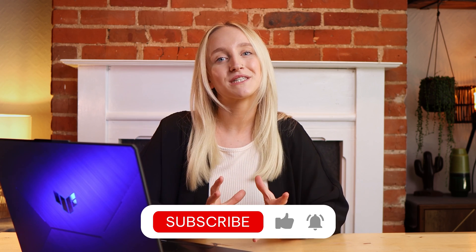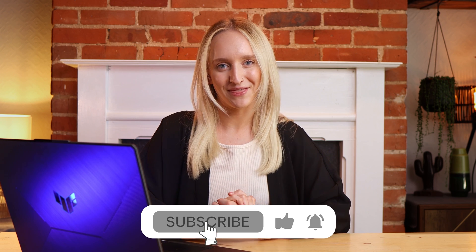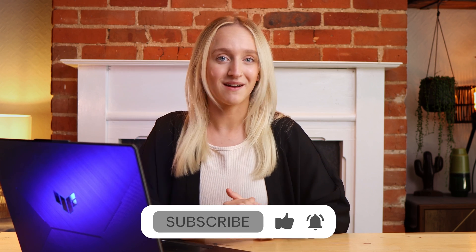Thanks for watching and don't forget to give us a like. If you learned something new, make sure to subscribe to our channel and check out our other videos. Hit the bell icon so you don't miss our upcoming videos. See you soon!